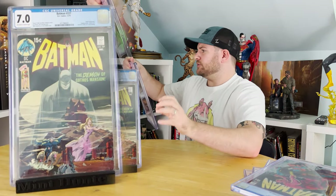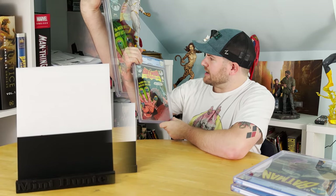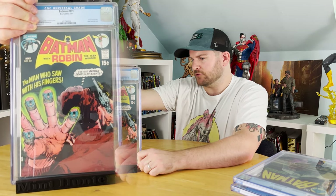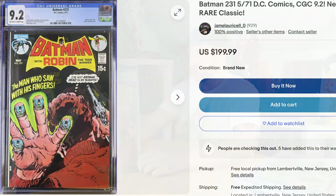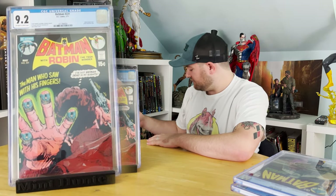Next up, we have Batman #231 from 1971. This is a Neal Adams cover with an all-black spine, but despite those risks I did send it off. I thought it was so nice — I thought it was in the nines. And it got the 9.2. To be frank, it looks even better than a 9.2; it looks basically perfect. The value on this isn't that crazy, so as amazing as that grade is, it's actually fairly affordable. That's also up on eBay.